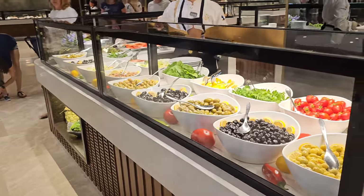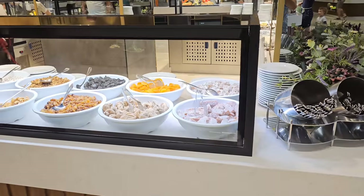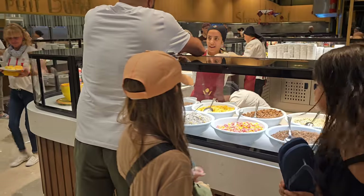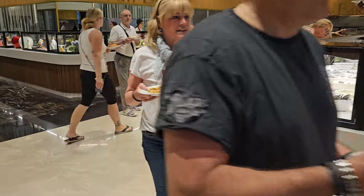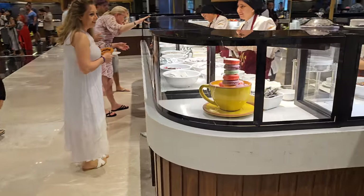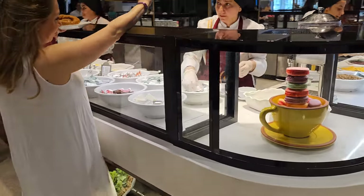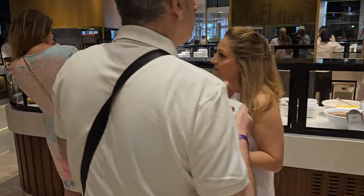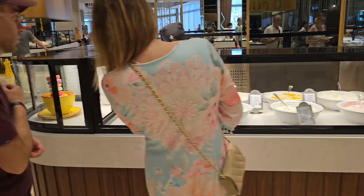Food and veg over here. And there are condiments, and then there is a yogurt section — looks good.